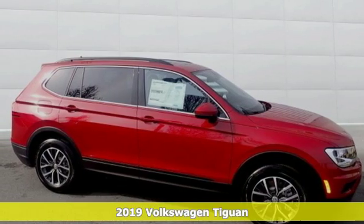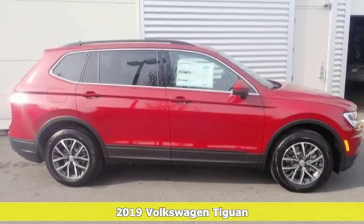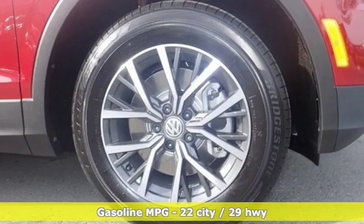Here's a new 2019 Volkswagen Tiguan. No matter how rugged the path is, you'll be traveling in premium comfort. It comes nicely equipped with features you'll love.